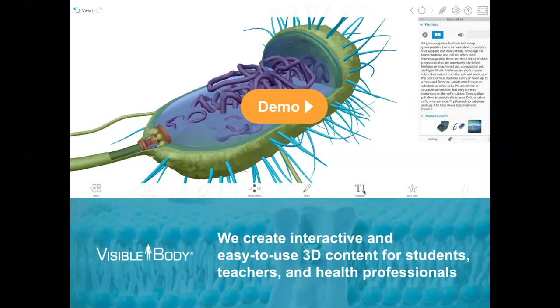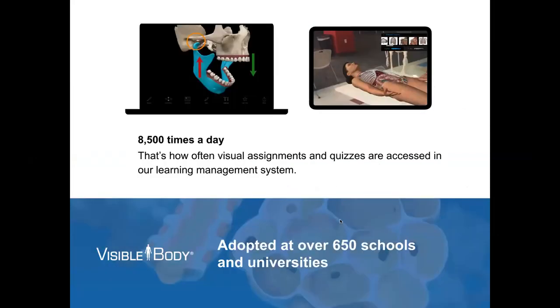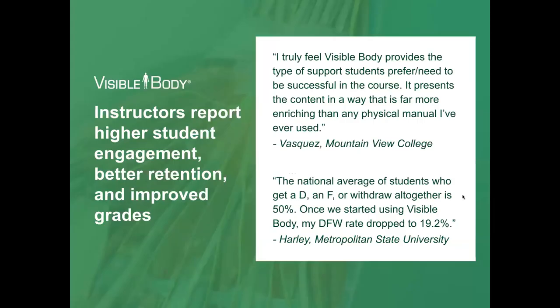That was just a quick overview so you can get a glimpse of the stuff we have here at Visible Body. We are used by over a million customers and we do have seven different languages. The languages are accessible in our app, so it's easy to switch between languages so you can learn anatomy in the language you speak. All of our content is accessed over 8,500 times a day, and we're adopted at over 650 schools and universities worldwide. A lot of our users are in the United States, but we also have Australia, the UK, and others.